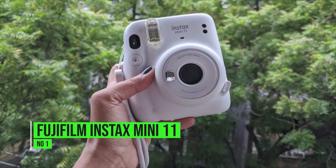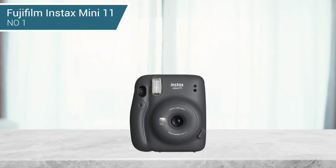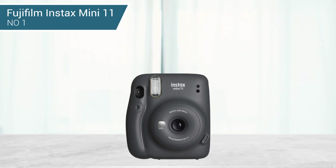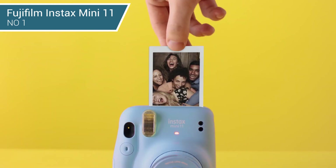1. Fujifilm Instax Mini 11. There's still nothing quite like Instax Mini film for sharing moments and cherishing them for years to come. Seeing the photo appear on paper, keeping it, or giving it away — that's the stuff. If you're looking for a starting point, there's no better camera than the Fujifilm Instax Mini 11.